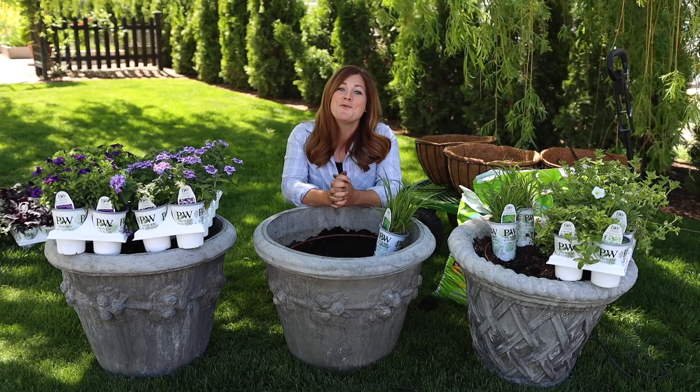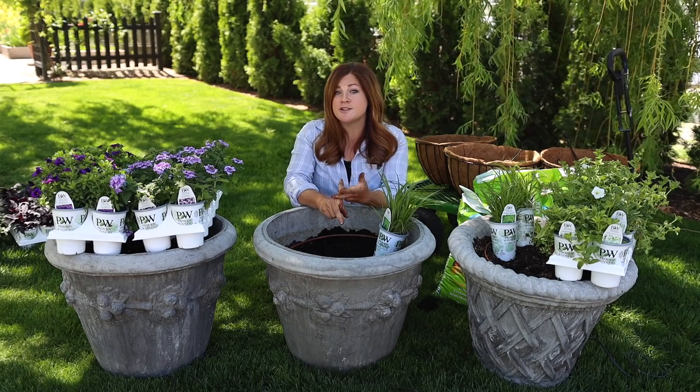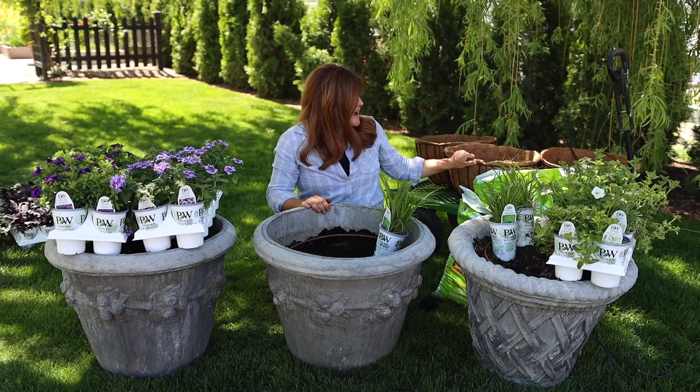Hey guys, how's it going? Today we're planting Proven Winners 2022 Recipes of the Year. There are three recipes, two versions of each — one version is in a container with a centerpiece plant, and the other version is a hanging basket.